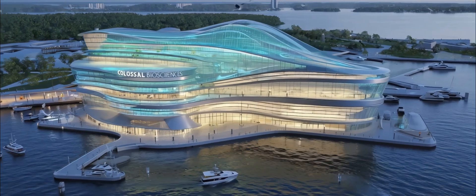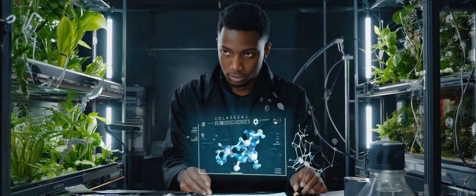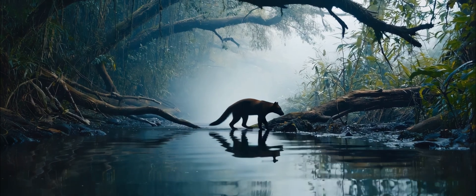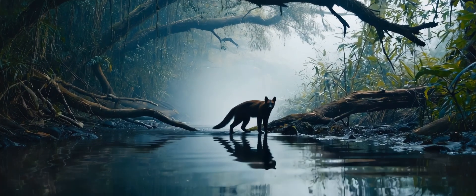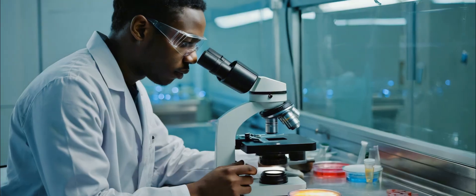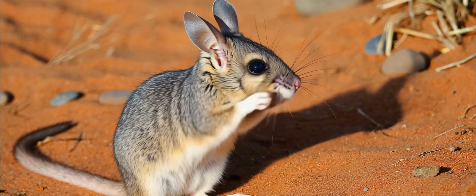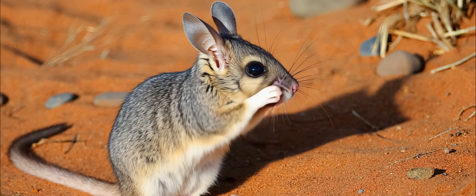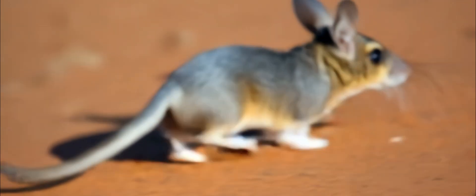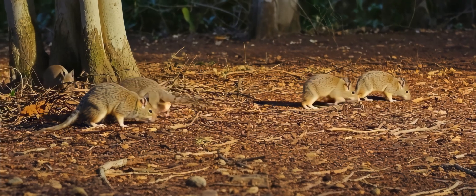Now, fast forward to today. Enter Colossal Biosciences, the company that wants to bring back mammoths, dodos, and yes, the thylacine. Using ancient DNA, CRISPR, and some wild synthetic biology, they're working on reviving this lost marsupial. They're using the fat-tailed dunnart, the thylacine's closest living marsupial cousin, as a genetic template — basically nature's 3D printer, but for extinct animals.